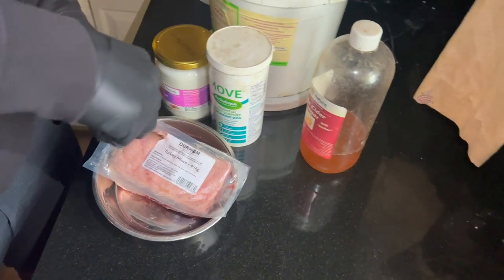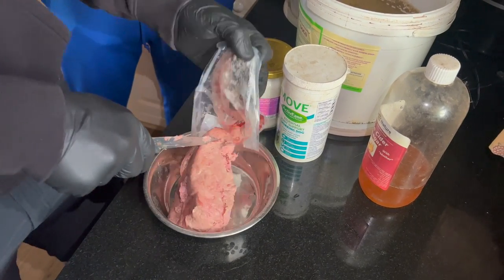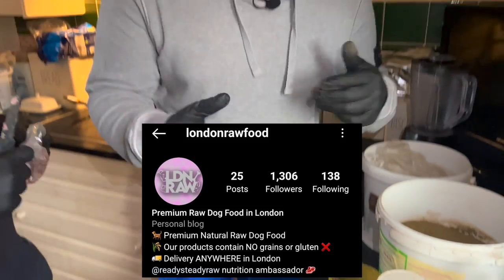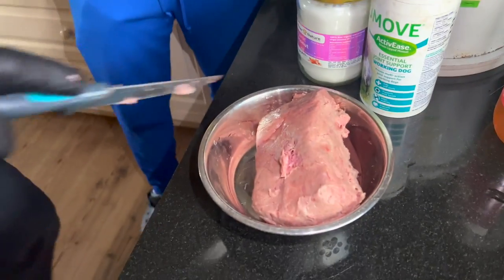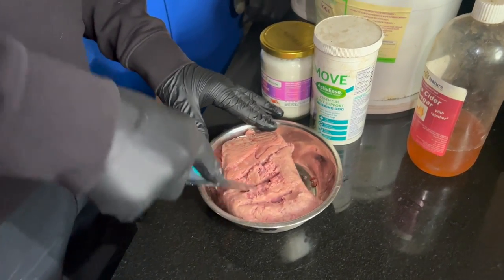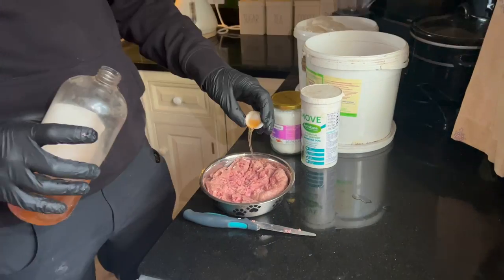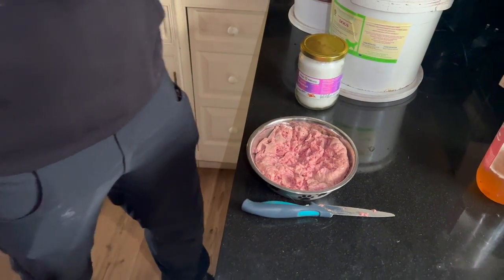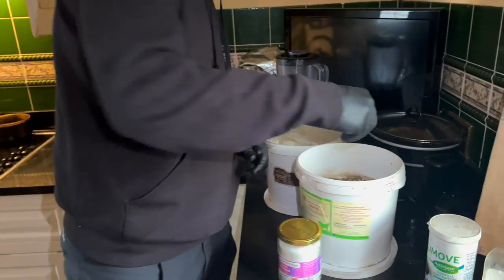So this is the turkey mince — this is the complete. We use loads of different brands of meat really. Now we'll start adding the supplements. I'll do a capful of apple cider vinegar and put that in there. We're going to put some joint support in for one of them — the bigger dogs have more tablets, obviously depending on their weight. Our Frenchy is only light.